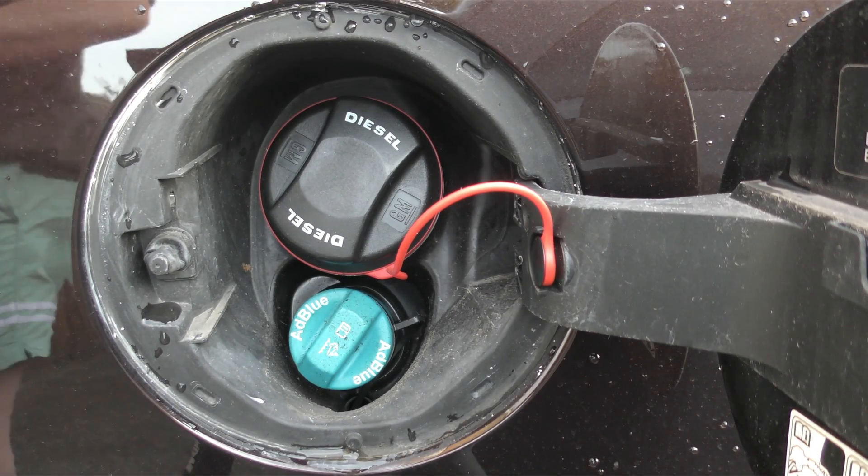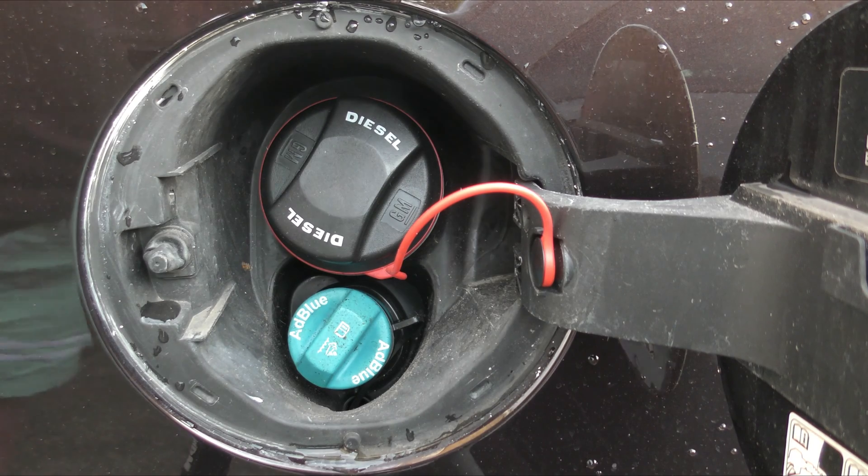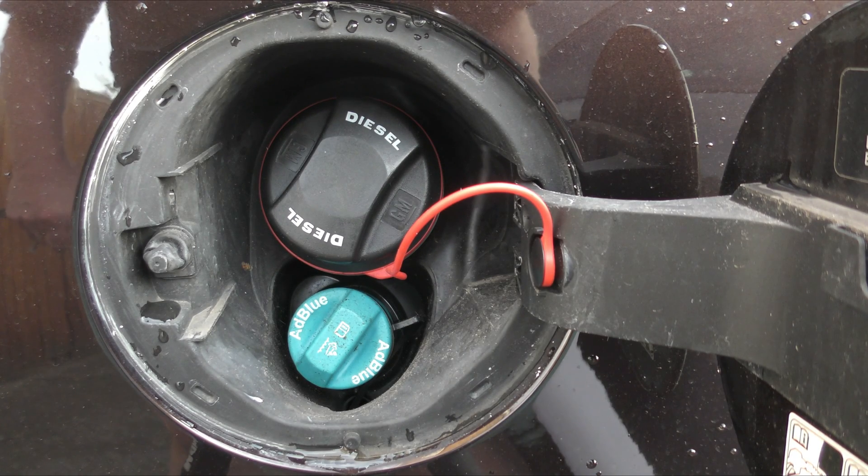Good morning. If you're buying a diesel car and you're wondering if it's Euro 6 compliant — i.e. it's very clean and also you won't get charged a pollution charge in the centre of London —